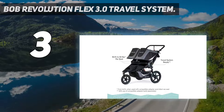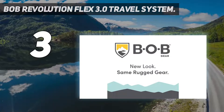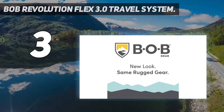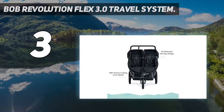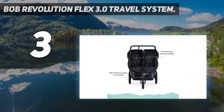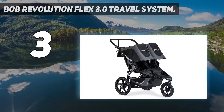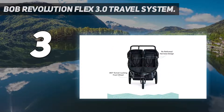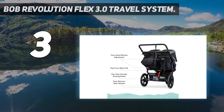At number three, the BOB Revolution Flex 3.0 travel system, available in dark graphite color, weighs 28.5 pounds. It is safe since it has a mountain bike-like suspension and air-filled tires to provide a comfortable and smooth ride irrespective of the terrain. The baby car chair features six storage pockets along with an extra-large cargo basket for storing gears, cell phones, and more.